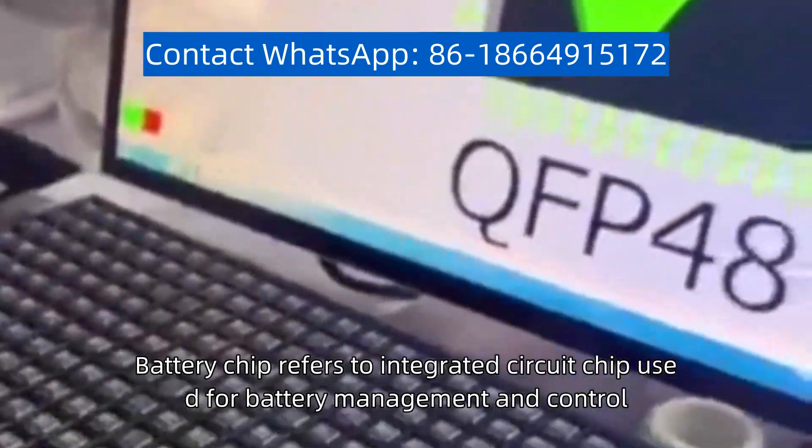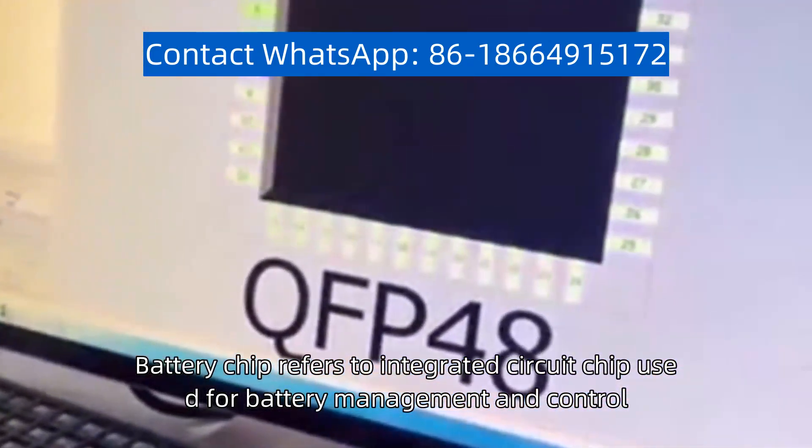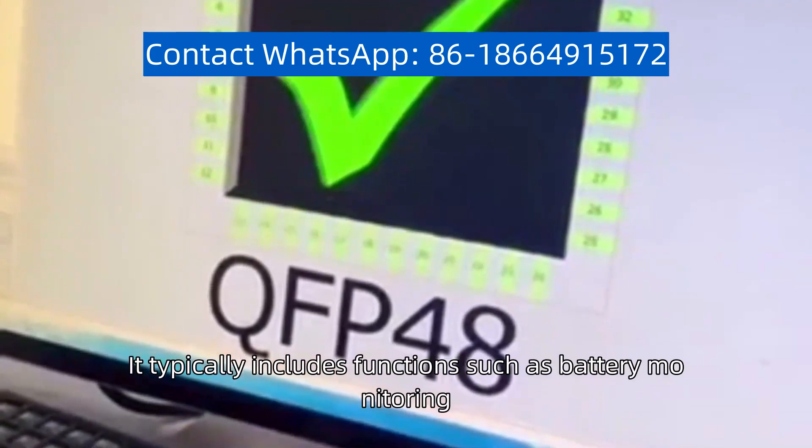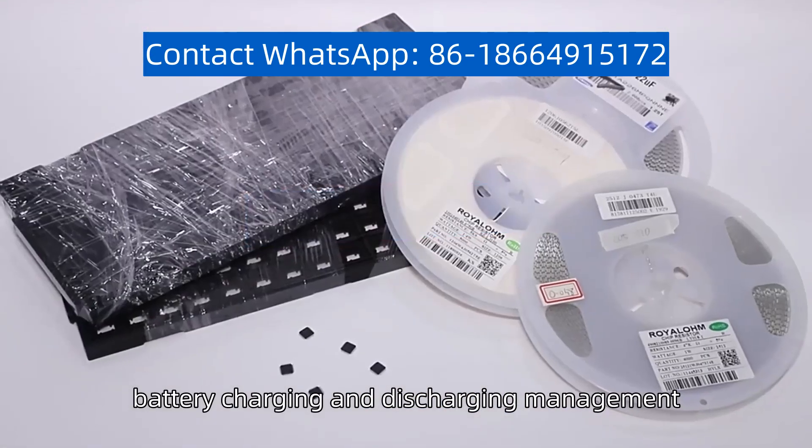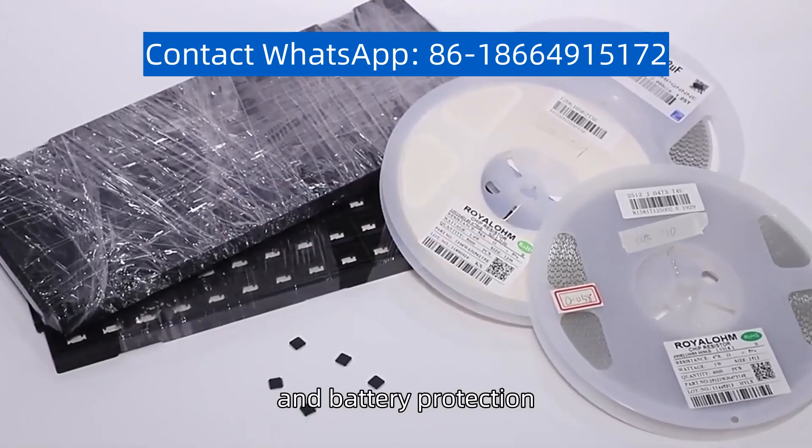Battery chip refers to an integrated circuit chip used for battery management and control. It typically includes functions such as battery monitoring, battery charging and discharging management, and battery protection.